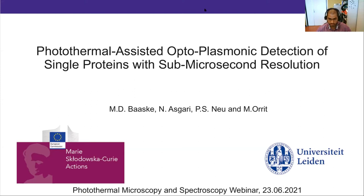About Martin: he did his diploma at the University of Bayreuth with Professor Lothar Kador, then his PhD at the Max Planck Institute for the Science of Light in Erlangen in the group of Professor Vahid Sandoghdar, on the topic of level-three single molecule detection. After his PhD, he started a postdoc with a Mercury Fellowship at Leiden University in the group of Professor Missel, working on plasmonic detection and sizing of single nanoparticles and proteins. The title of his talk today is 'Photothermal Assisted Opto-Plasmonic Detection of Single Proteins and Sub-Microsecond Resolution.'